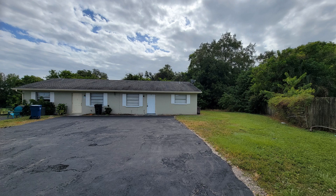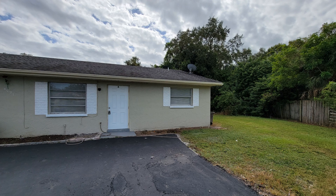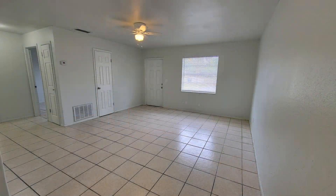Offering approximately 900 square feet of living space, this remodeled home in Bradenton, Florida features a well-designed floor plan complemented with lovely tiled floors and light gray painted walls throughout. It has a spacious living room with a coat closet.